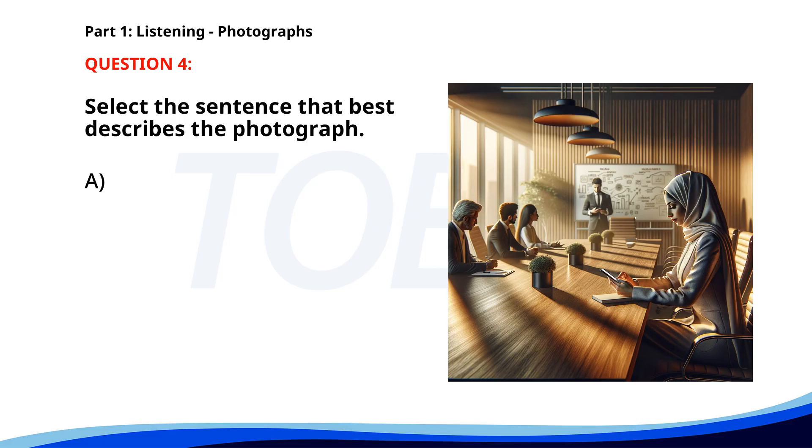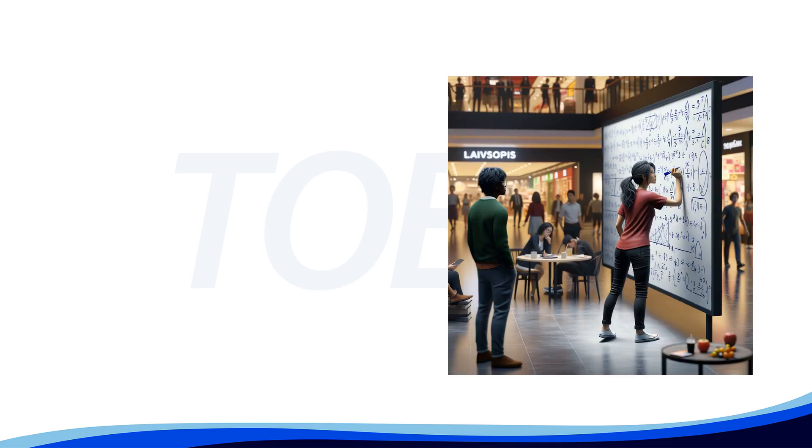Number four. A. Two people are riding bicycles. B. A woman is looking at her phone in a business meeting. C. A man is walking through a park. D. Several people are sitting in a cafe. The correct answer is B: A woman is looking at her phone in a business meeting.